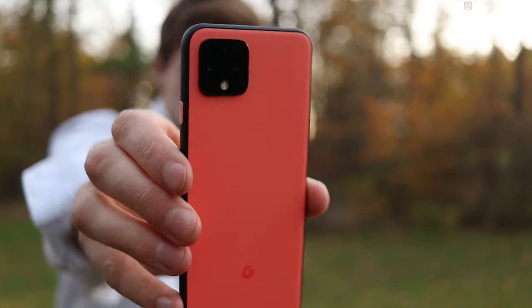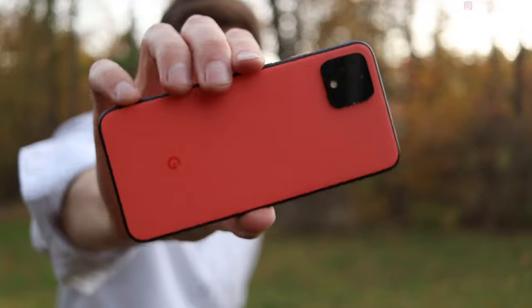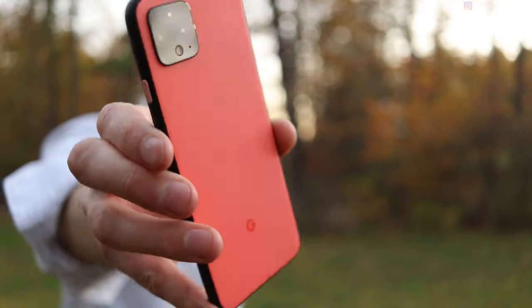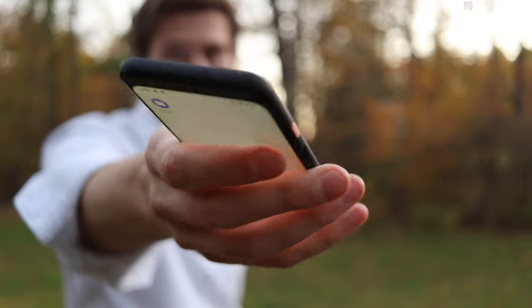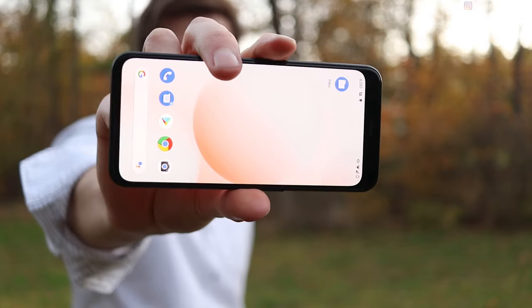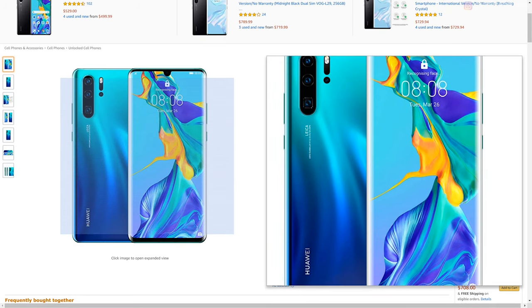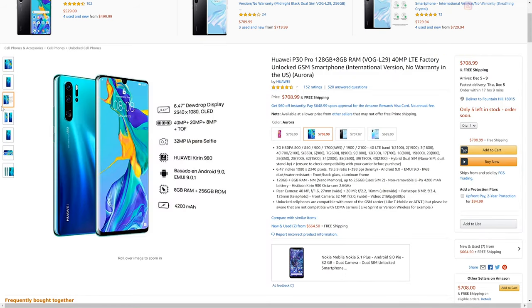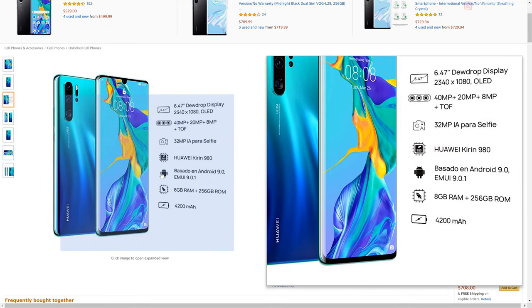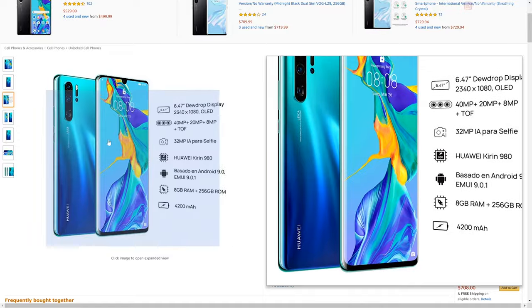If you're looking to change more settings, the Galaxy series with its pro mode might be good for you. The best runner-up for best photo phone is the Huawei P30 Pro, which has a really impressive camera and does have that third ultra-wide angle lens if you really want that.